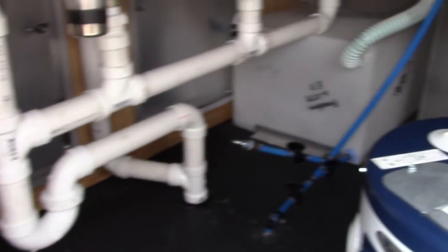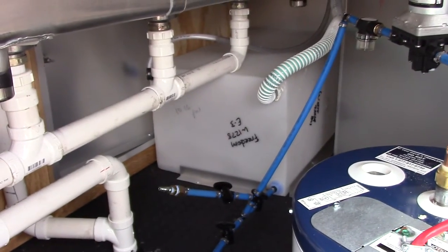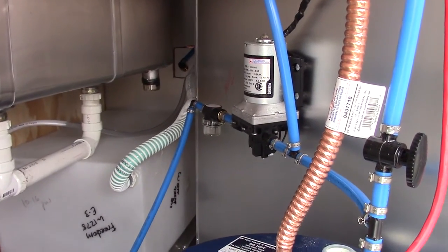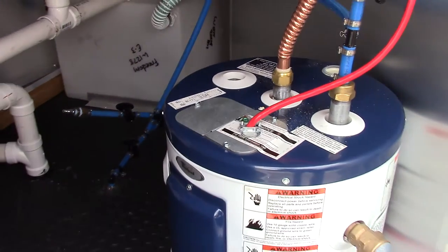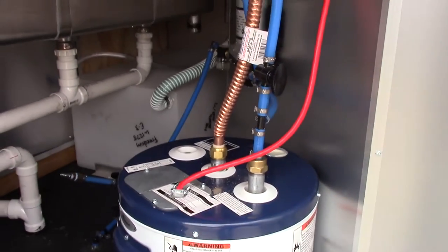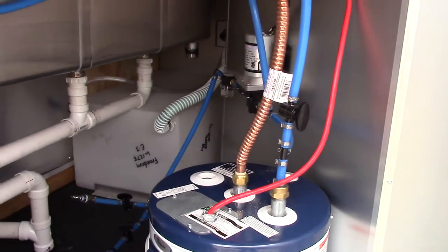Our plumbing package includes a 30 gallon fresh water tank, a water pump, and a two and a half gallon hot water heater. The system can be drained and fully winterized.